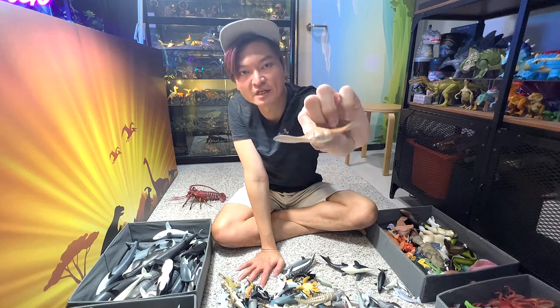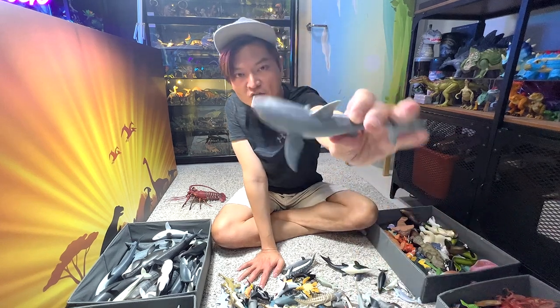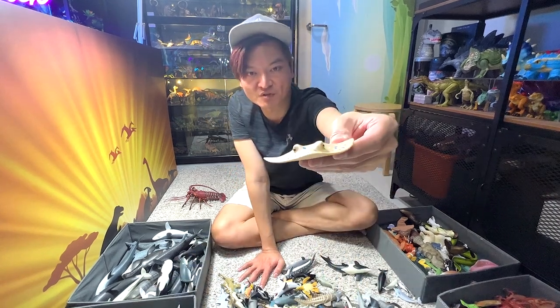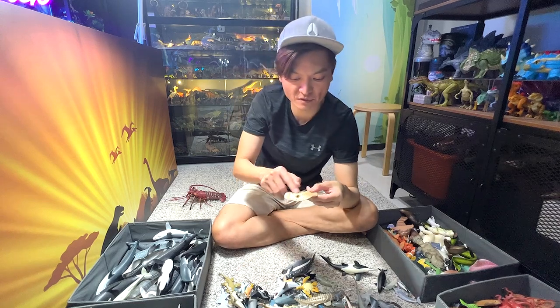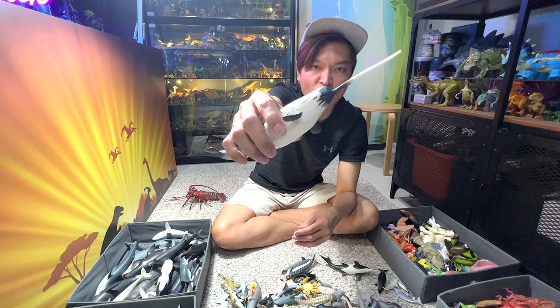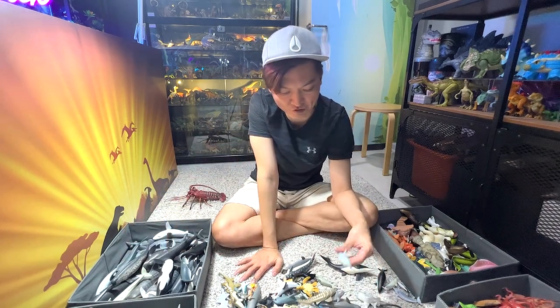This is a clownose ray. Great white shark figure. Blue-spotted ray — you can easily recognize this by the blue spots on its body. Narwhal with an overgrown tooth — I think we have like two or three narwhal figures.